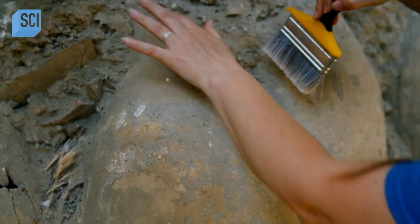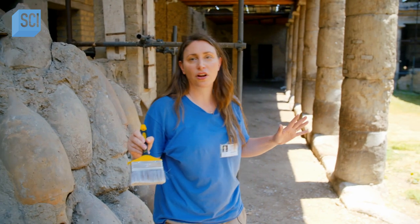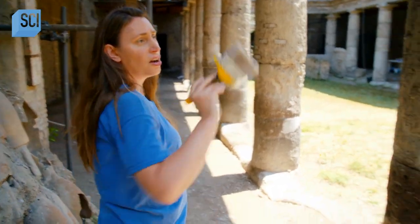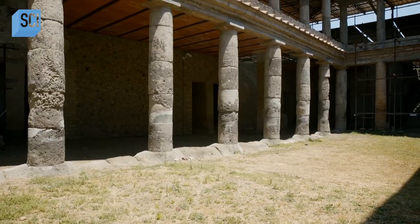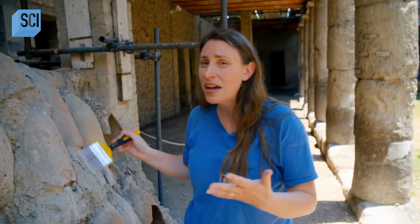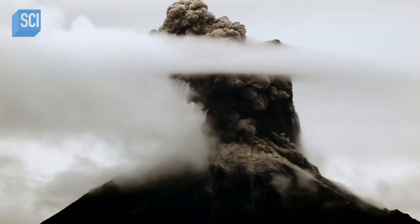We have about 70 amphoras still stacked here, but this is only a fraction of a much, much larger operation where we had amphoras stretching all the way back here, all the way on this side, all the way on the opposite side of the colonnade — and there were 1,431 of these. This is a huge, massive operation. A very successful business, and they were in full swing at the time of the eruption.